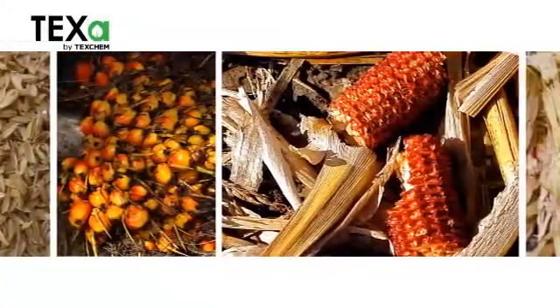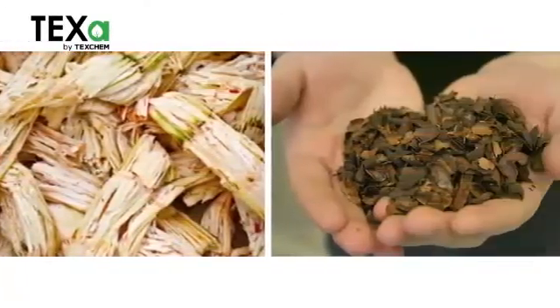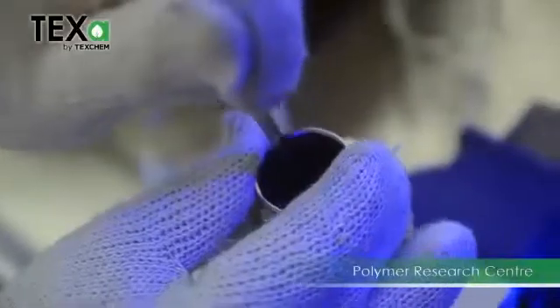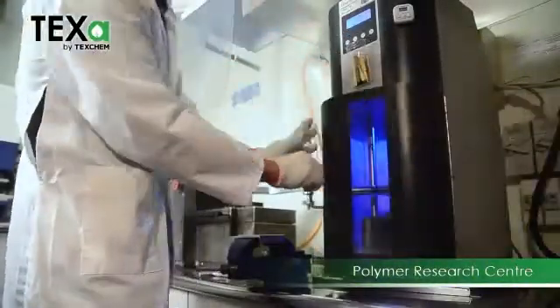The agricultural waste sources used include rice husk, oil palm fruit bunch, corn residue, sugarcane residue, soybean shell, cassava residue, kernel powder, and more. The performance and quality of TEXA is assured as it is developed by TEXCAN's in-house polymer research centre, an R&D unit dedicated to studying and developing specialty polymers.